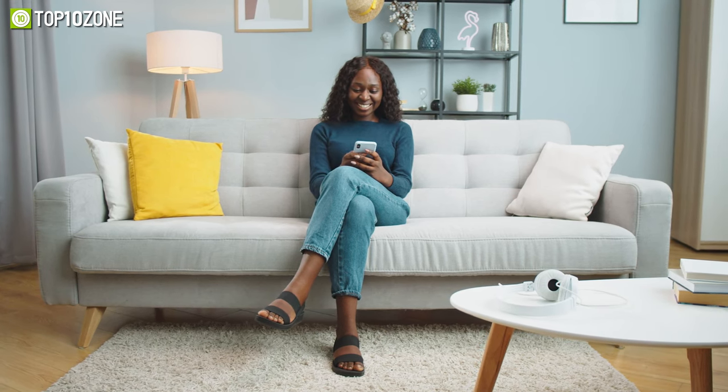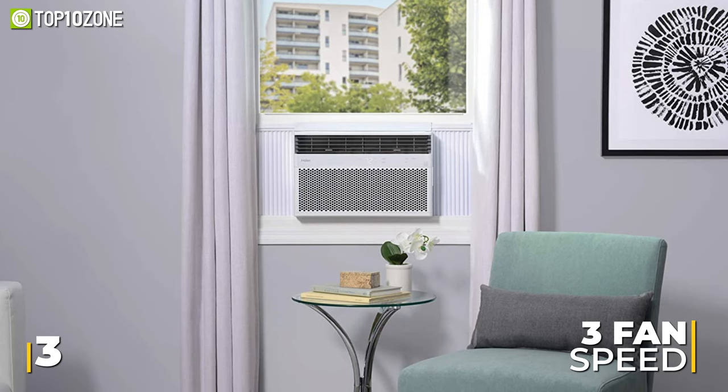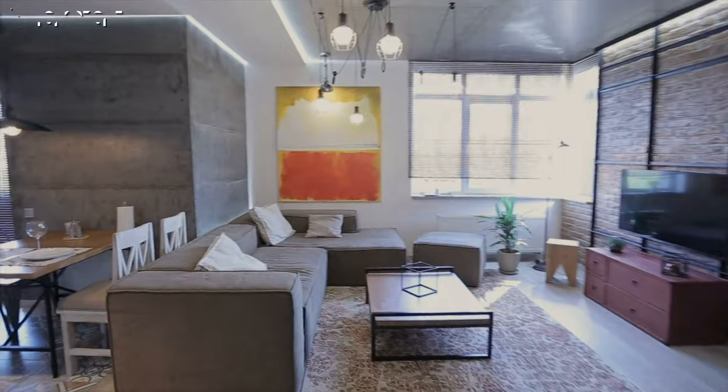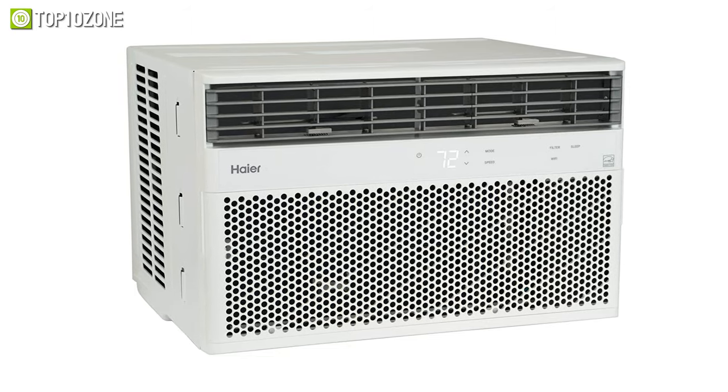Featuring three cooling modes and three fan speeds, this AC can deliver flexible and optimal room temperature according to your comfort. All in all, if you are looking for a smart AC that provides excellent comfort in a spacious apartment, you should definitely pick up the Haier Smart window air conditioner.